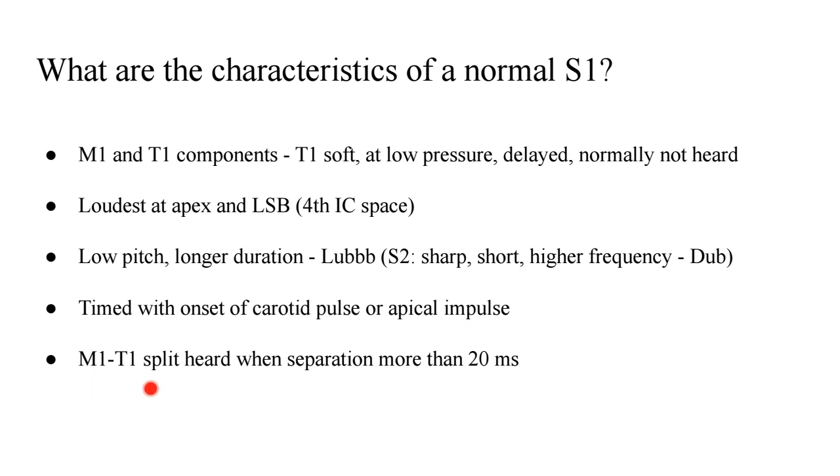Can the M1–T1 split be heard? It can only be heard when the separation between these two events is more than 20 milliseconds. It is sometimes seen in children.